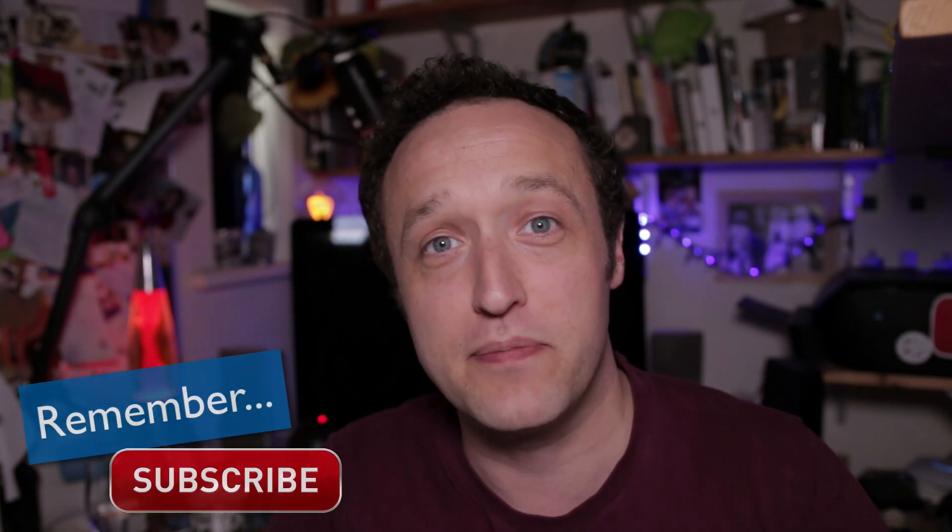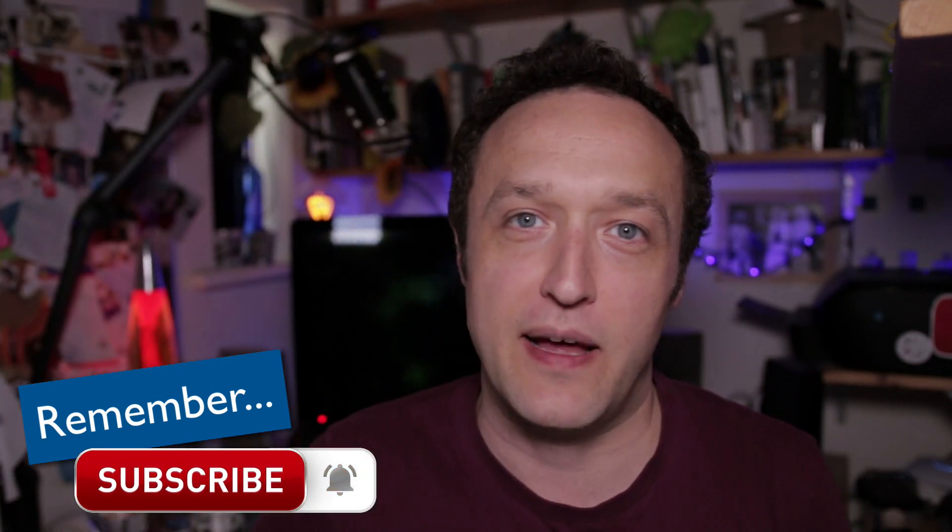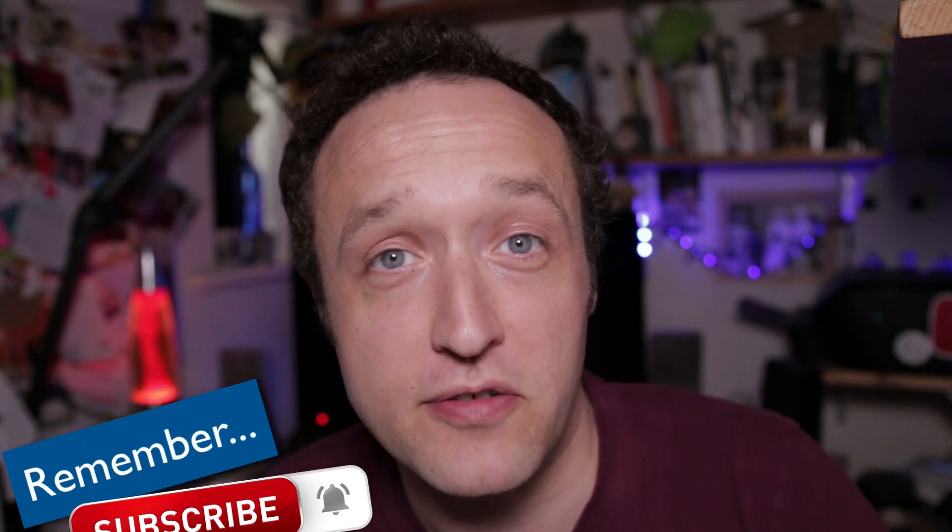Hello, it's Alex here from WP Eagle. Hope you're all well. Thanks for watching. If you're new here, why not subscribe? You can do so right now just by clicking on the subscribe button below. Make sure you click that bell to be notified when I upload new videos.